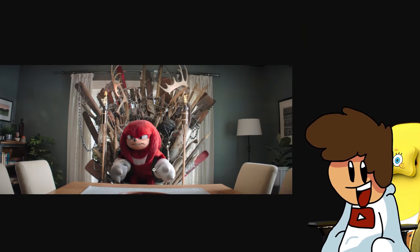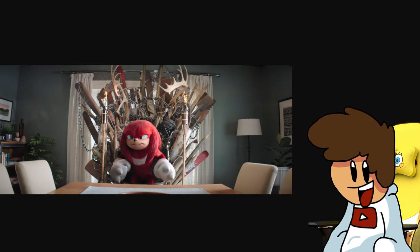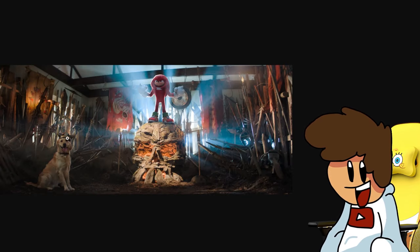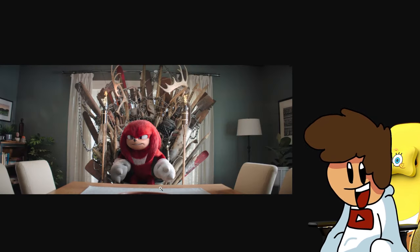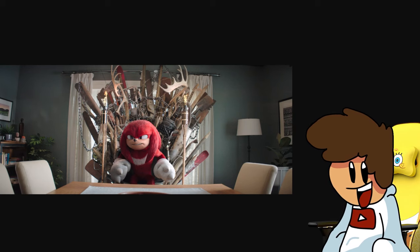Next photo: it's a photo of Knuckles with what looks like a Game of Thrones inspired sort of chair. I'm guessing this is something Knuckles made himself — he just likes to create things. It's at the dinner table; I don't know why he's at the dinner table, but it's a very cool chair.